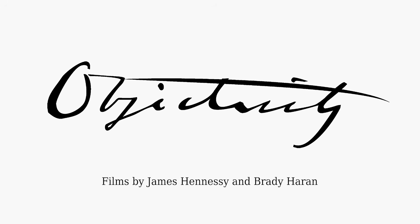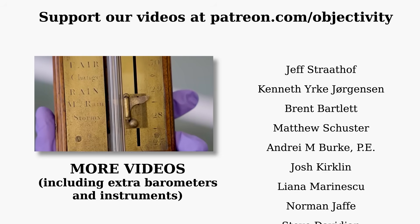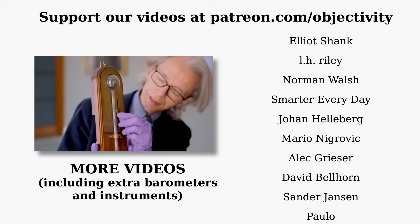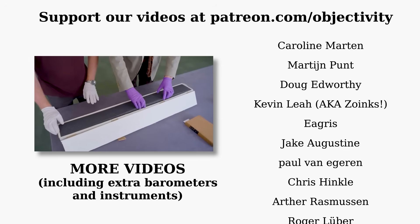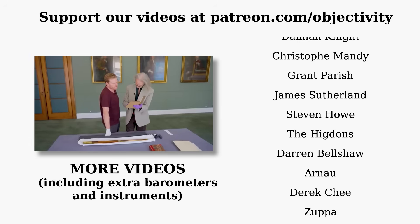A huge thanks to everyone who supports our channel on Patreon — we couldn't do this without you. All our Patreon supporters get access to extra pictures, videos, and bonus content as a little thank you. See the details down in the description and comments. Every little bit helps. Thank you.